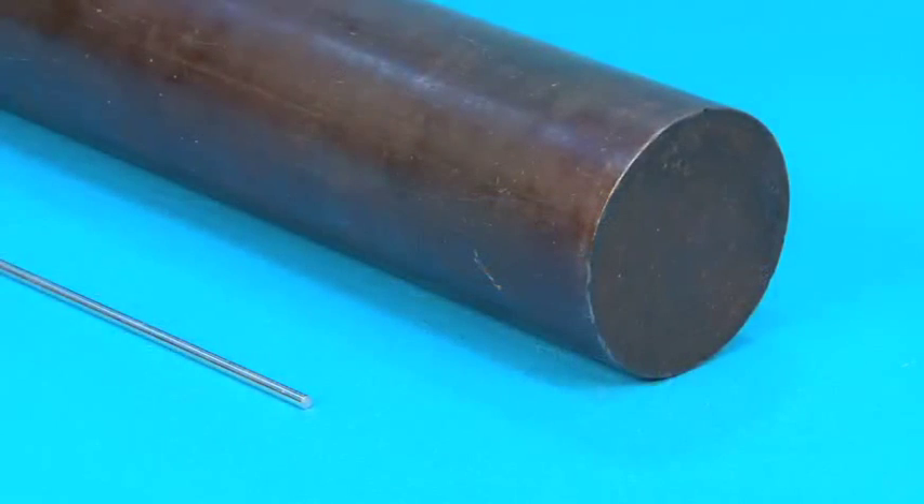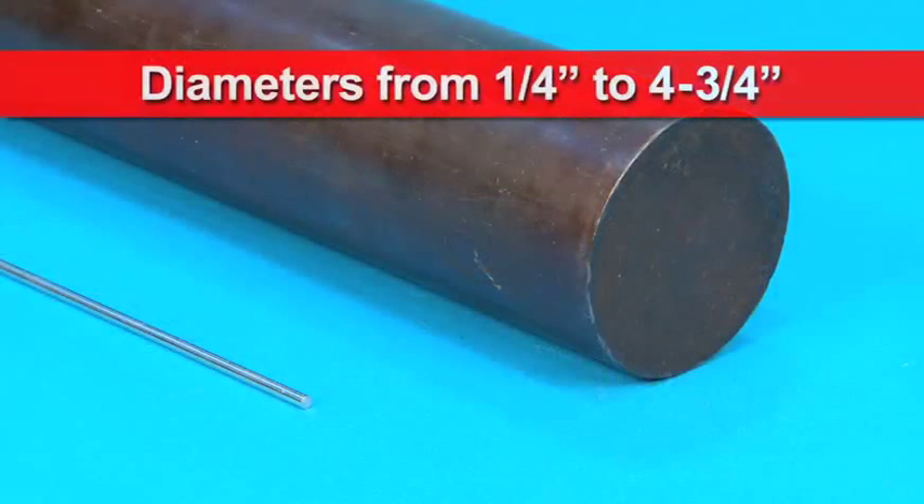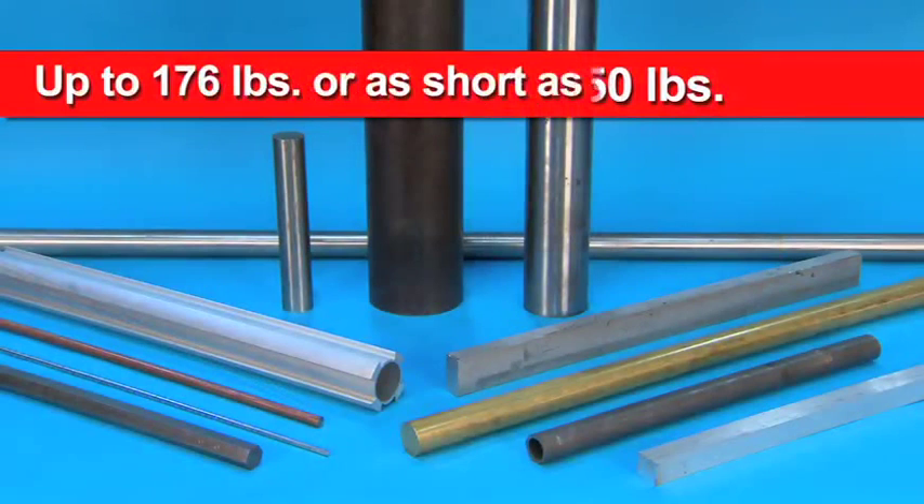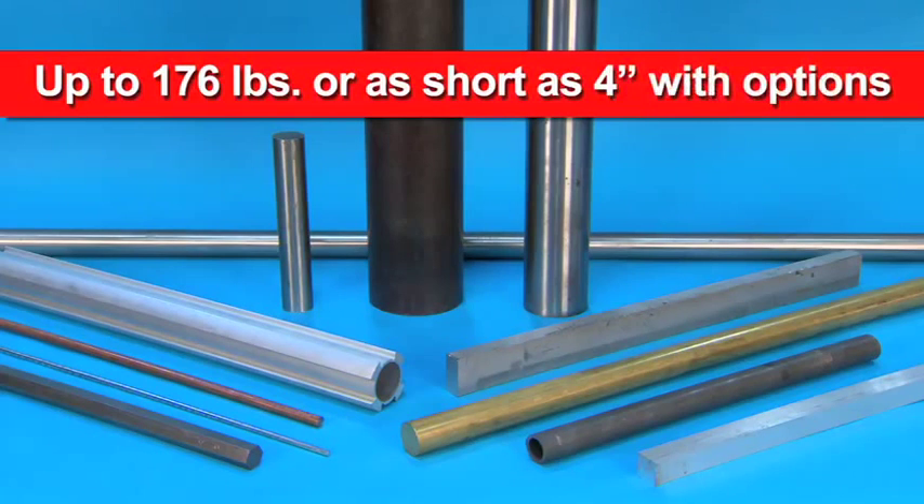Quick Load Servo S3T loads bar stock diameters from 1/4 inch to 4-3/4 inches, with bar lengths from 10 inches to 63 inches, not to exceed overall spindle length or 150 pounds. With optional adapters, you can load bars weighing up to 176 pounds or as short as 4 inches.